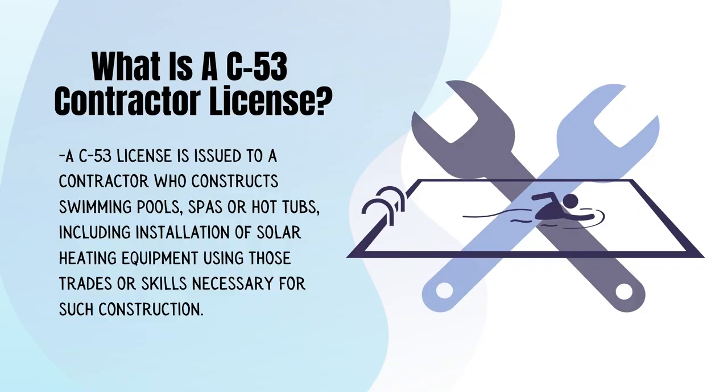What is a C-53 Contractor License? A C-53 license is issued to a contractor who constructs swimming pools, spas, or hot tubs, including installation of solar heating equipment using those trades or skills necessary for such construction.